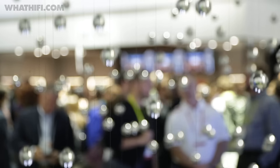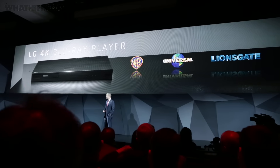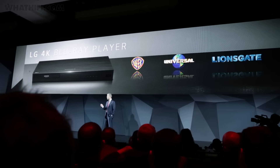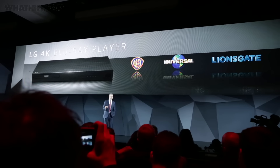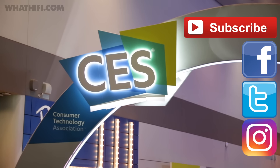LG also peeled the covers off its first 4K Blu-ray player, the UP970, which offers support for Dolby Vision as well as HDR10. Good news, since LG and Dolby also announced that the first Dolby Vision Blu-ray discs will be coming later this year. A big year for OLED and 4K Blu-ray then, and a really exciting line-up of TVs from all four manufacturers, all of which we'll be getting a closer look at over the next few days. For that and more from the show, head over to WhatHiFi.com and leave us a comment below to let us know which bits of kit you're most excited to see. For more from CES 2017, head over to our social media feeds on Facebook, Twitter and Instagram.